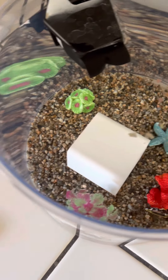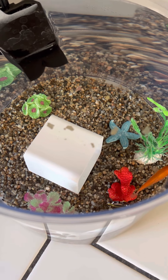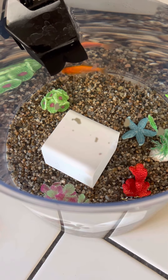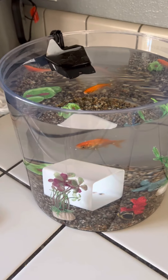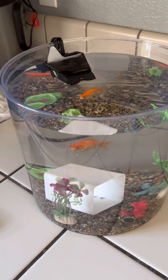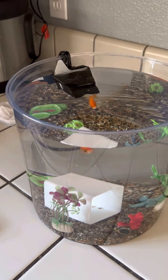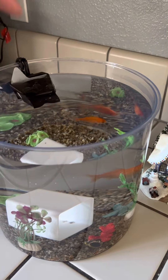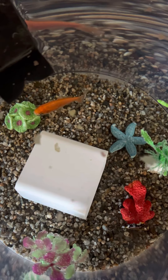There we go. Let's see if he'll come and eat the food. I think he's afraid of the camera. Come on, get your food. He's so shy. Spunky Monkey! Your breakfast is right there. Come get it.